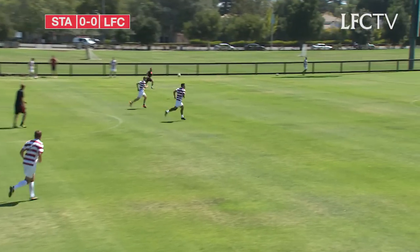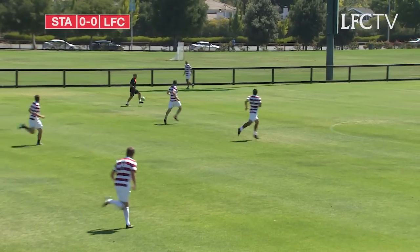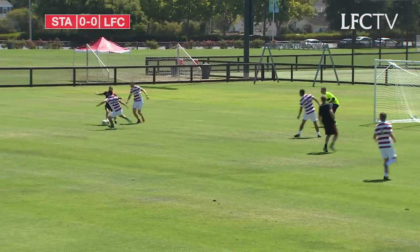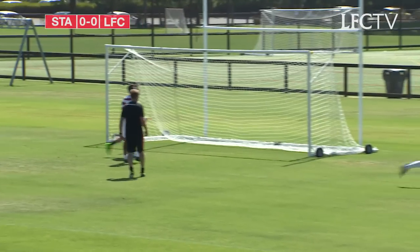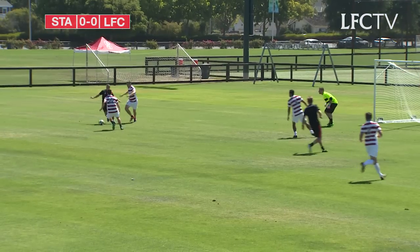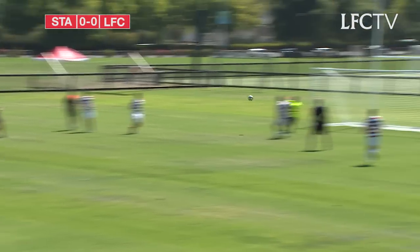Route one for Liverpool this time as they look to exploit the pace of Ritchie Partridge, former Liverpool winger now the physiotherapist with the first team, alongside Andy Renshaw. That's Ruben Pons with the shot — another part of that physio team. Great save by the keeper, you've got to say. Good work by Ritchie.